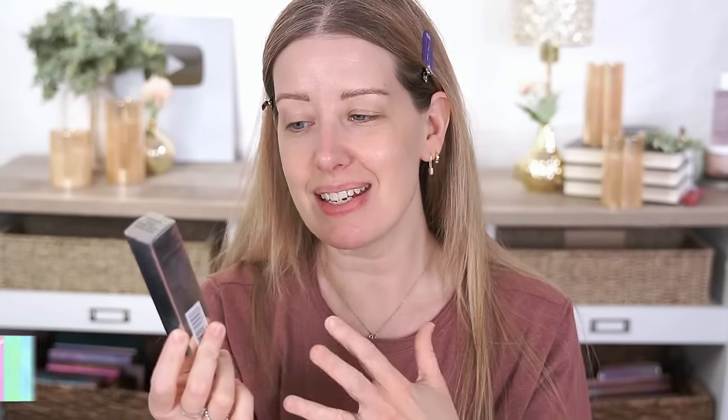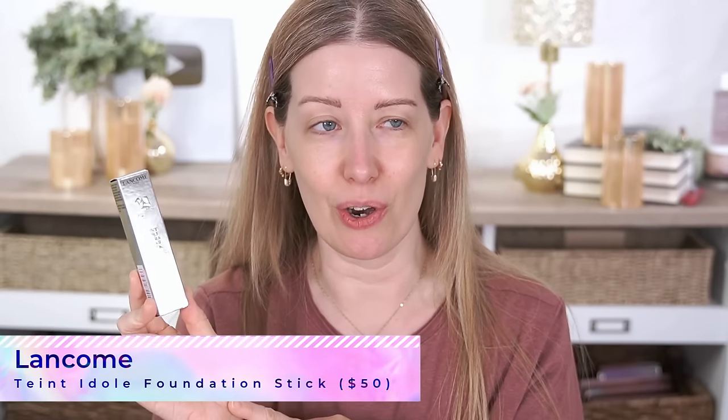Another thing I got from Ulta — you guys are going to laugh at me — this is the Tante Dole Ultra Wear Stick Foundation from Lancôme. You're going to say, didn't you just buy that a couple of weeks ago? Yes, I did. I was putting it on in the bathroom and my son came in to talk to me while I had the stick in my hand. I had just put hand cream on, my hands were a little slippery, and the stick flew right into the toilet. Like I couldn't have gotten that shot if I tried — it just flung and plopped right in there and I had to fish it out.